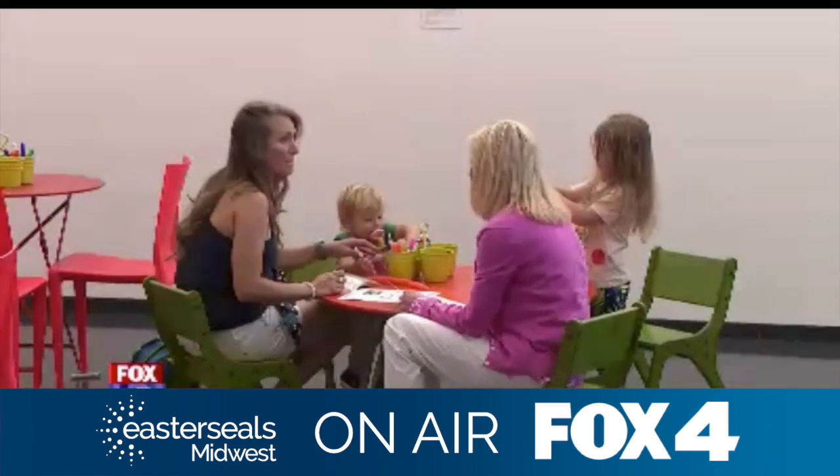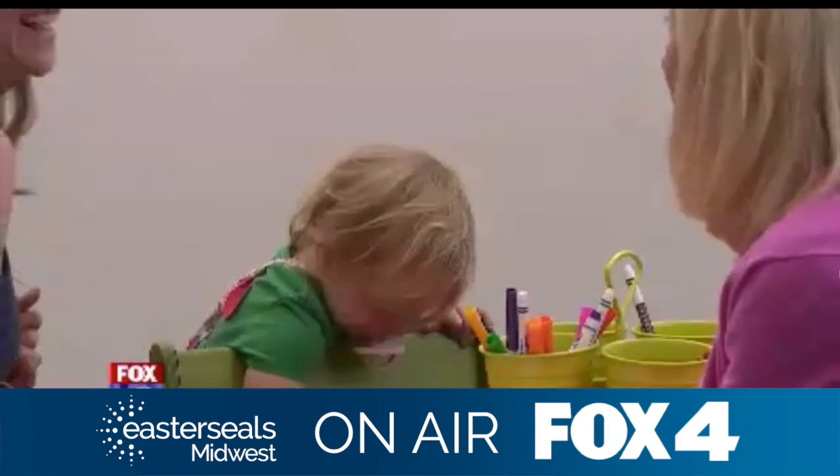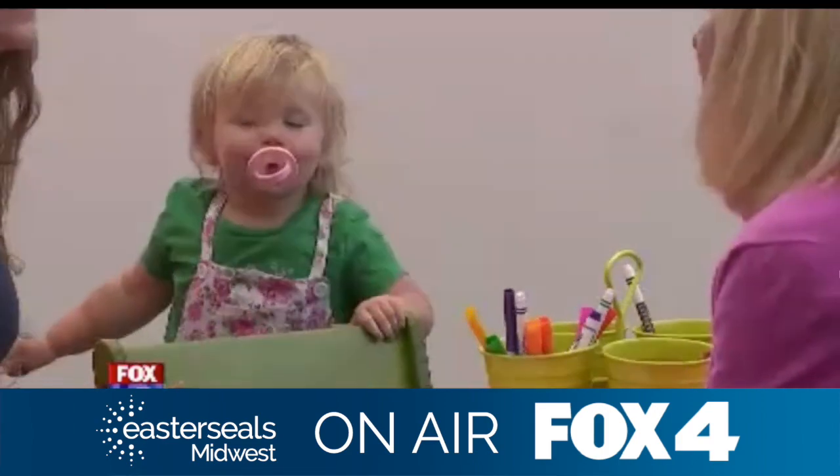Along with viewing art, the Nelson had classrooms set up, helping visitors create sculptures and paintings.